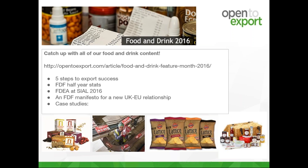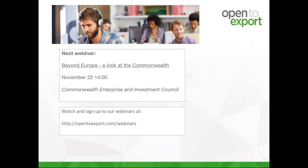This was the last new content from this year's food and drink feature month. We've got great guides and articles on the site, including the FDF and FDEA's Five Steps to Export Success guide, the FDF's half-year stats, the FDEA's promotion for SIAL 2016, and the FDF manifesto for a new UK-EU relationship following Brexit. We will soon be announcing our next webinar with the Commonwealth Enterprise and Investment Council on 22nd November, looking into markets beyond Europe for UK businesses following Brexit. Please take our survey as you exit. Thank you and see you next month.